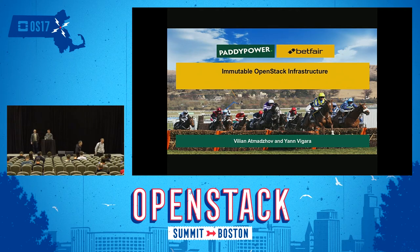Hello, guys. Good morning. My name is Vilenat Mojow, and I'm Jan Vigara. Today we'll be talking about Immutable OpenStack Infrastructure and how we approached it at Paddy Power Betfair.